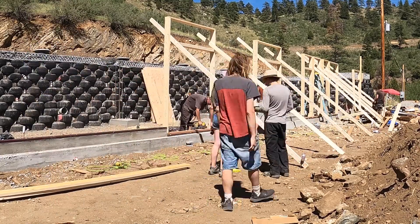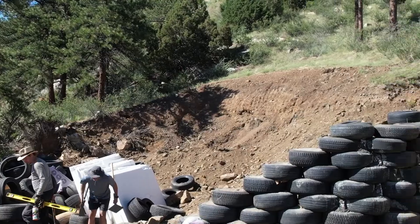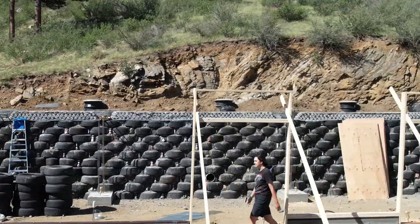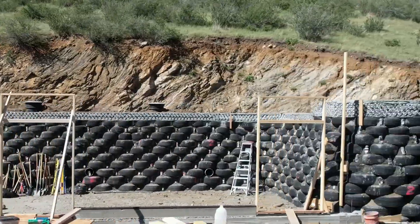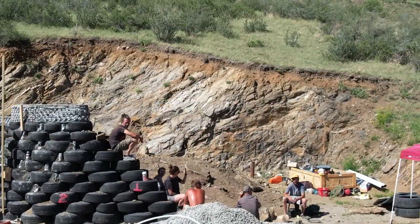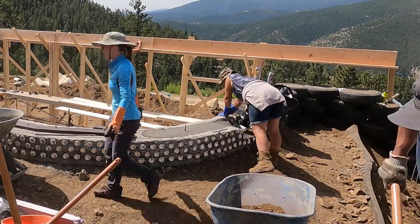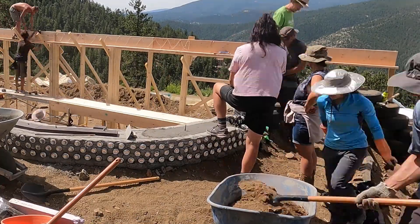We're getting to where we're going to put the vigas, or the beams, across the top. This is kind of an early version before the header boards go up there. There are boards up all the way across, and we still had quite a bit of work to do on the concrete on this far end of the wall.